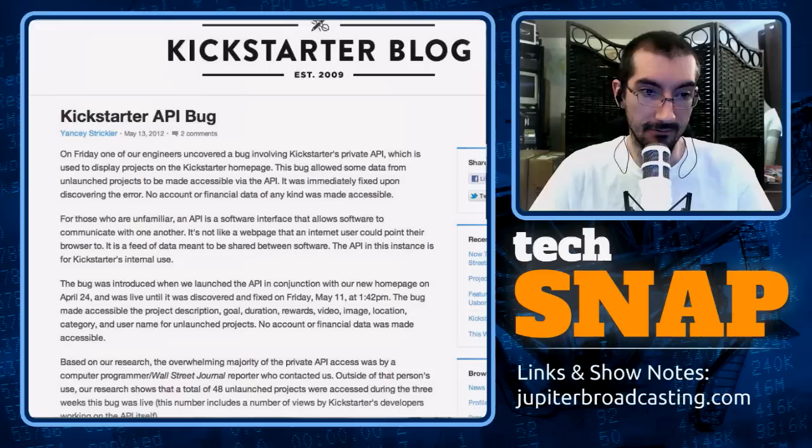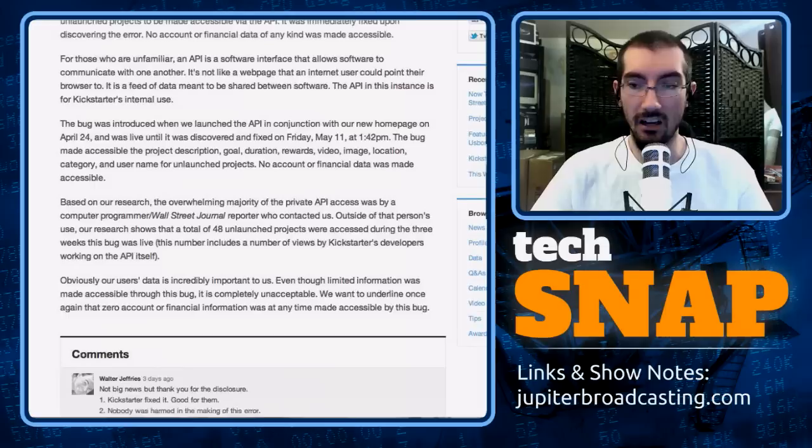On Friday, the engineers uncovered a bug in the Kickstarter private API that allowed some data from unlaunched projects to be accessible via the API. They fixed it, and no account or financial data of any kind was accessible — no passwords or anything. But if the bug had been slightly different, it may have exposed that data, which raises questions about how they isolate that data. Colin Percival said recently that the best way to ensure you don't leak other people's data is to have it encrypted in such a way that you can't read it. Private data should be isolated so only the person who owns it can read it. If the site can read it, the site can leak it. If the site can't read it, there's no possibility of the site leaking it.